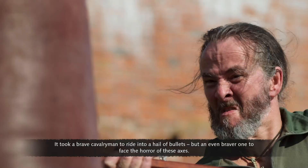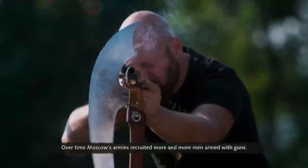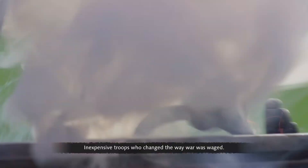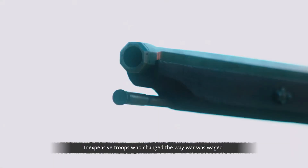It took a brave cavalryman to ride into a hail of bullets, but an even braver one to face the horror of these axes. Over time, Moscow's armies recruited more and more men armed with guns — inexpensive troops who changed the way war was waged.